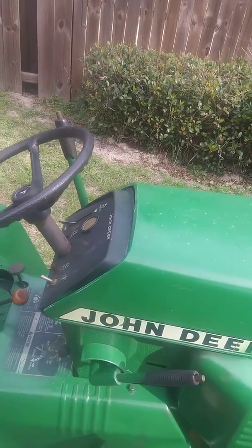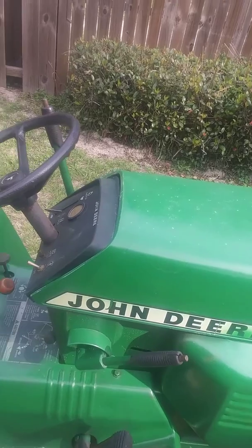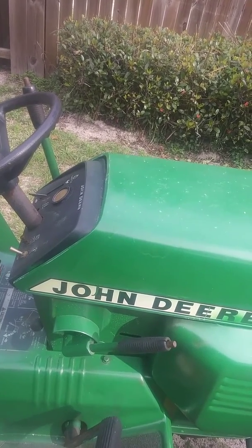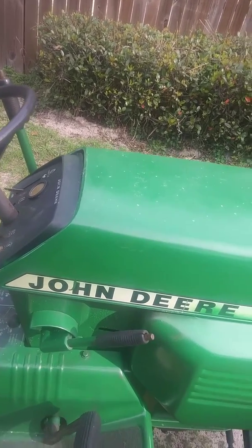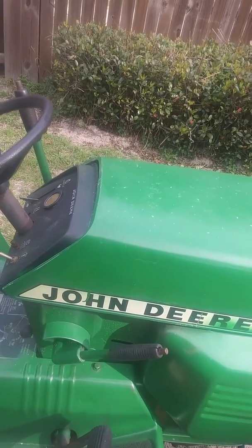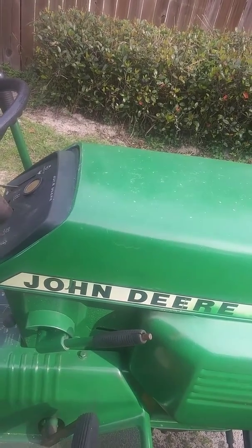It's a 1970s John Deere tractor for sale. New paint job, new carburetor, new battery, new points, condenser, all fluids have been changed. Motor transmission, new seat, new fuel filter, new fuel lines, tires have been replaced, gas tank has been flushed.